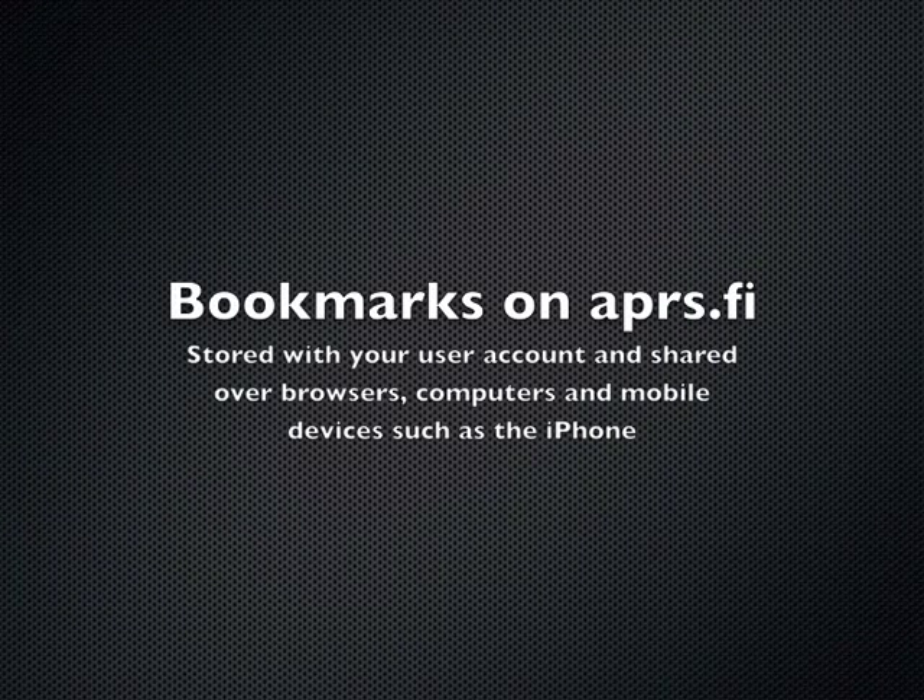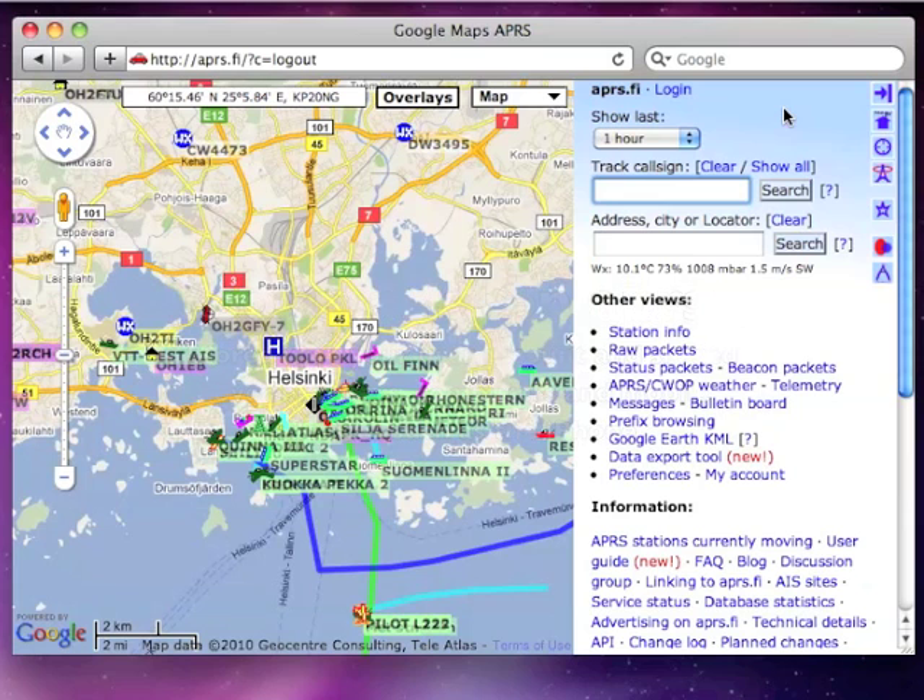Hi, my name is Hessu and I am the author of the aprs.fi website. In this video I'm going to briefly demonstrate the bookmarks feature of the site.